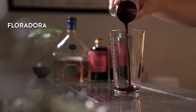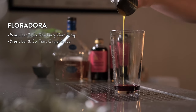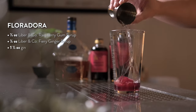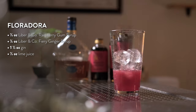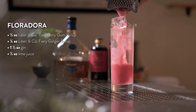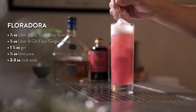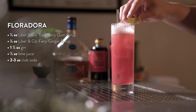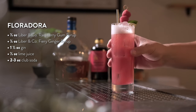To make a Floradora, add half an ounce of raspberry gum syrup to your shaker tin. Next, add a quarter ounce of fiery ginger syrup, one and a half ounces of gin, and half an ounce of fresh lime juice. Add ice and give it a good shake. Strain into a highball glass filled with ice, top with club soda, and give it a quick stir. Garnish with a lime wedge and some fresh raspberries. Sit back and enjoy the second best raspberry cocktail.